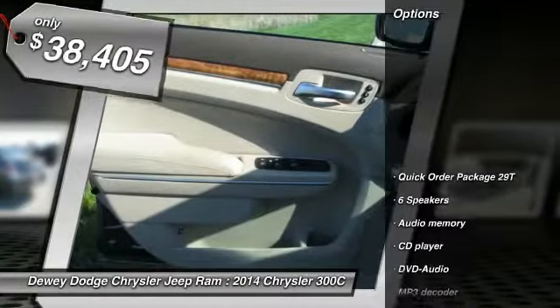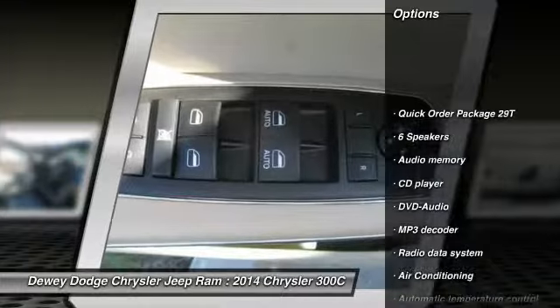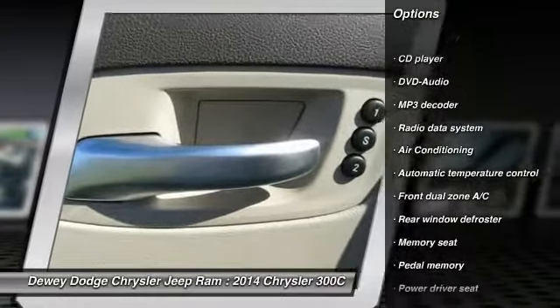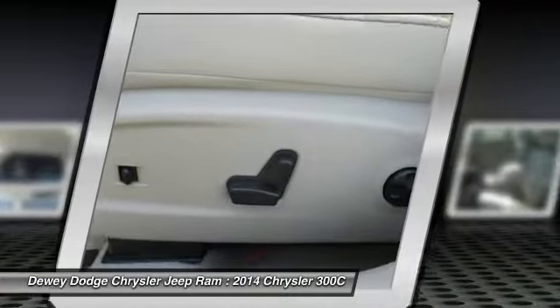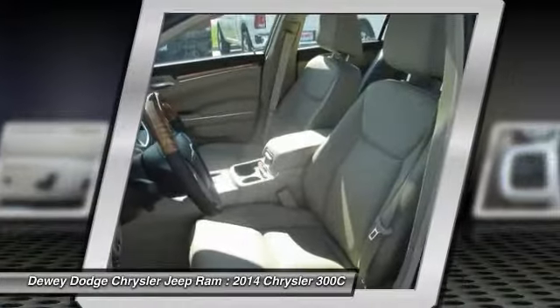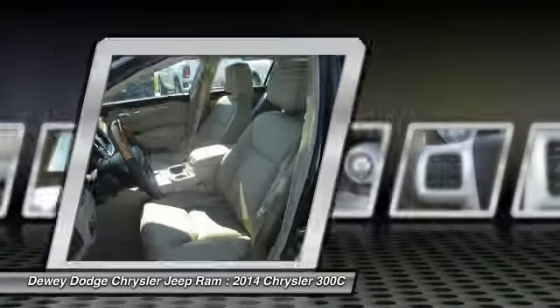Here are some of this vehicle's great options: DVD system, power passenger seat, traction control, dual airbags, power steering, air conditioning, four-wheel disc brakes, universal garage door opener, electronic stability control, security system.